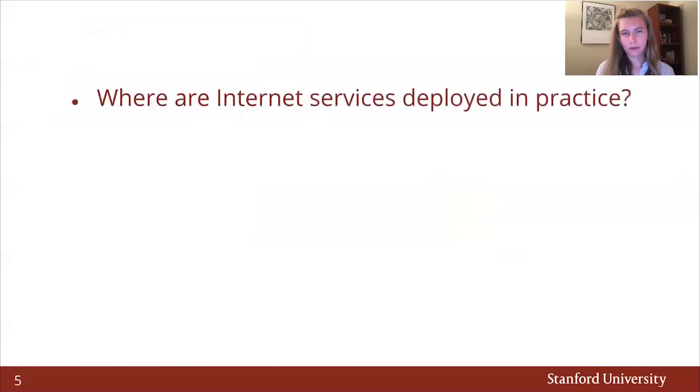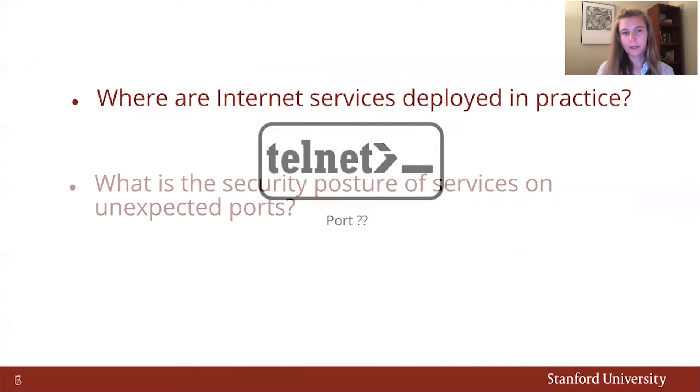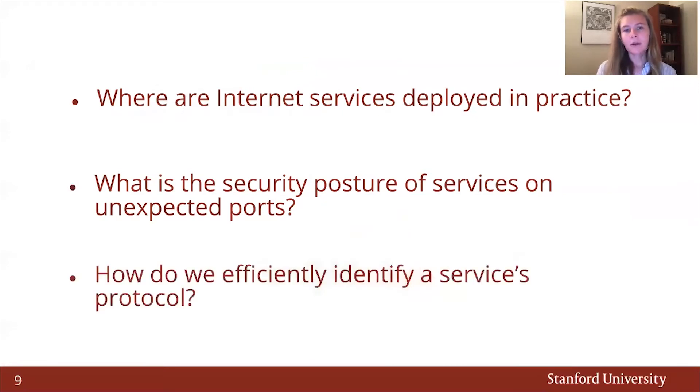In this work, we first investigate where internet services are deployed in practice. For example, are the majority of telnet services really on port 23? We study what is the security posture of services on unexpected ports — are services on unexpected ports more or less likely to be secure? Lastly, we investigate how do we efficiently identify a service's protocol.